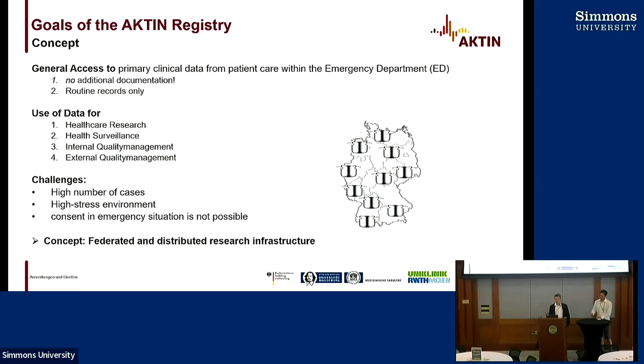It's very challenging to work with emergency departments because you have a high number of cases, it's a high-stress environment, and most importantly, we cannot collect consent in the emergency department. That's why we have a concept of federated and distributed architecture. The backbone of our infrastructure is a data warehouse that is based on I2B2.